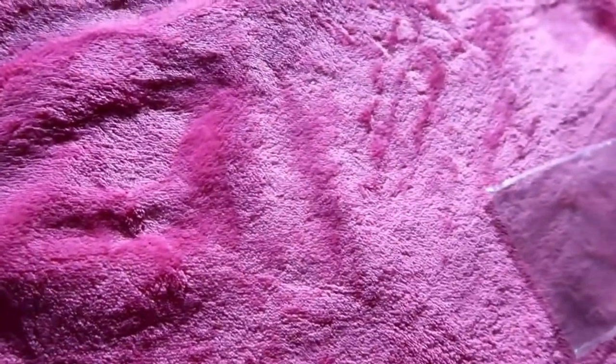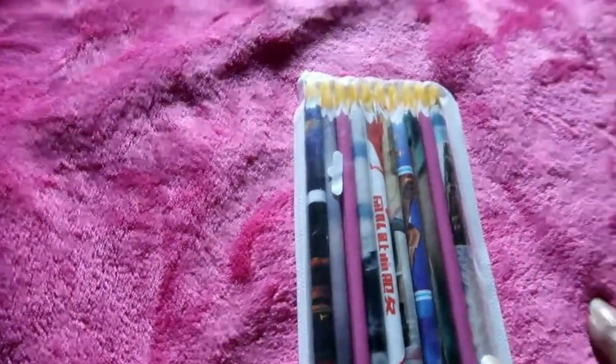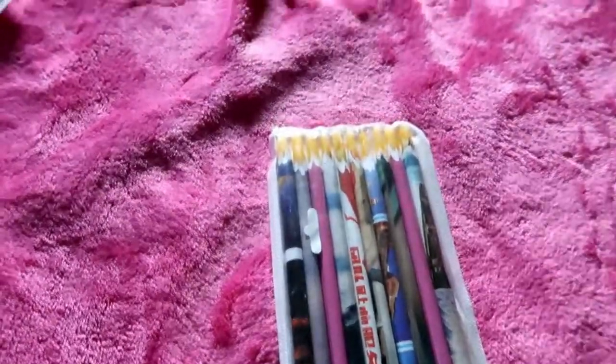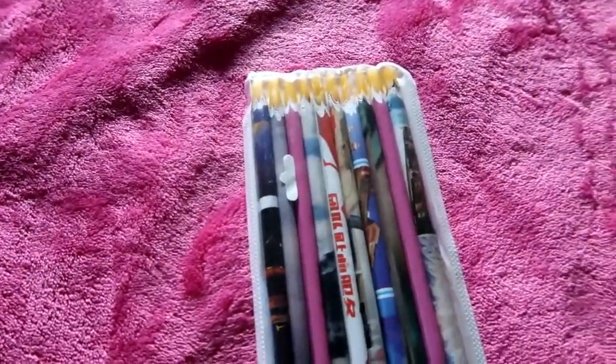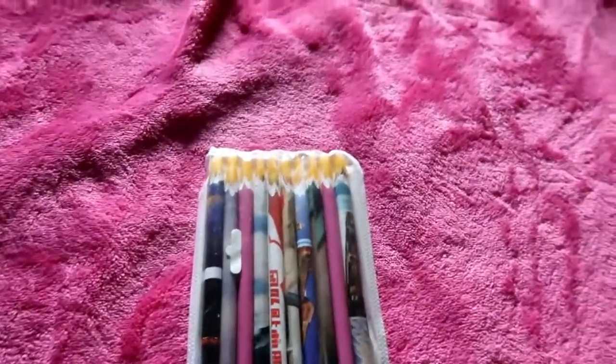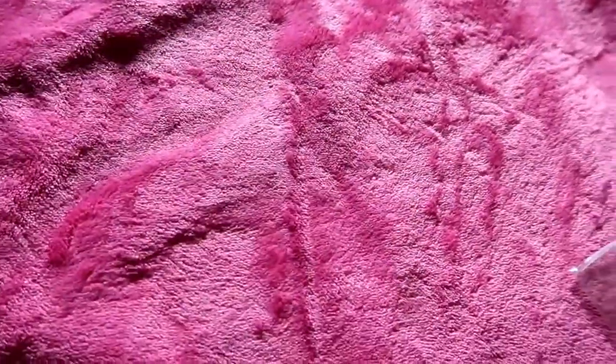I also got some more wax pencils, because in addition to using these to decorate nails, I also use them for decorating crafts and projects. I'm going to do more videos on that as well.